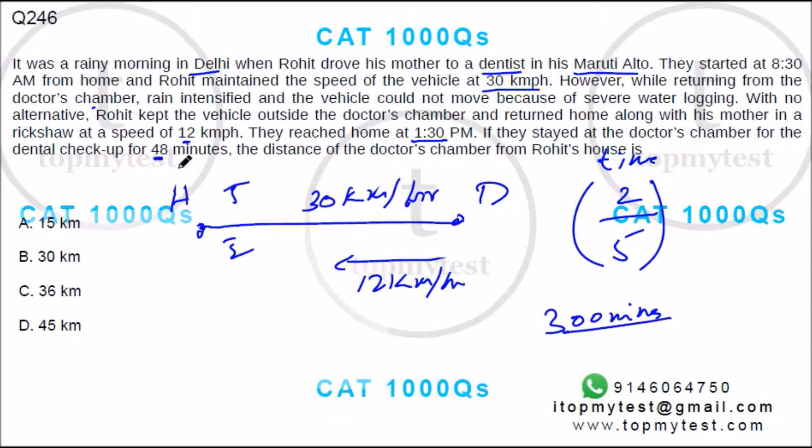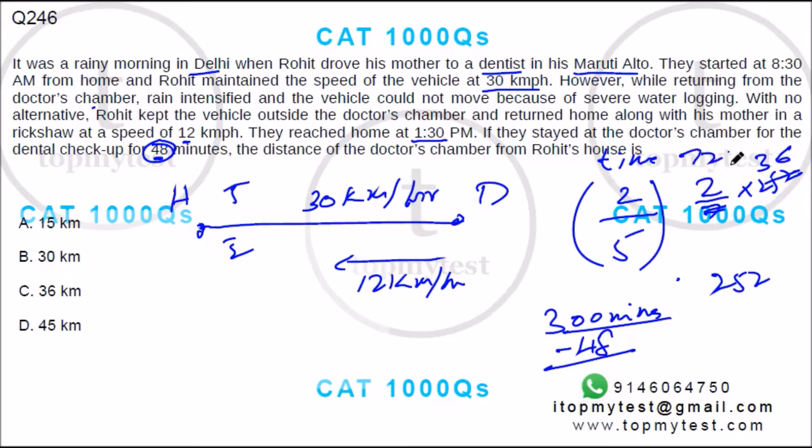This 252 minutes has to be split in the ratio of 2 to 5. So the first leg would be 2 by 7 of 252, that's 36 multiplied by 2, which is 72 minutes. If you took 72 minutes and drove at 30 kmph, the distance would be 72 by 60 into 30. That's 36 km. Option C is your correct choice.